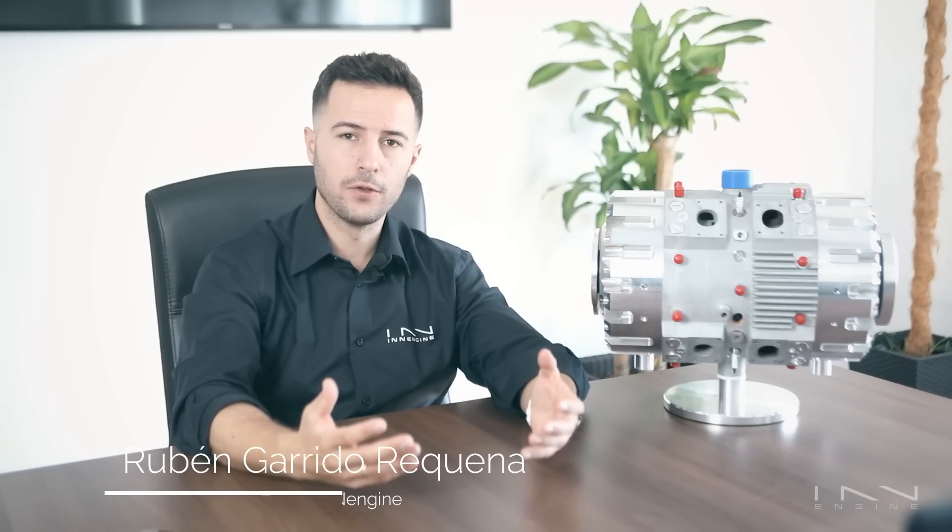Green hydrogen seems to be on the rise right now, pulling an estimated average global investment of 800 billion per year up to 2050. Many industries are getting ready to flourish in its shadow, and the range extender will be one of them. Let me show you why.